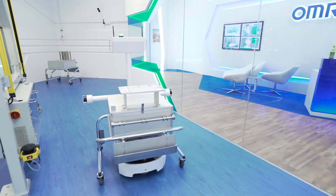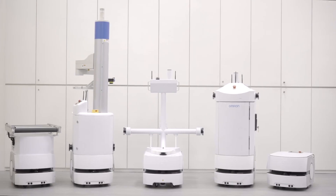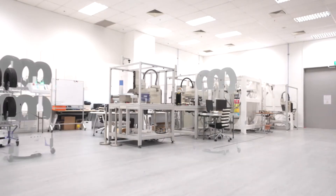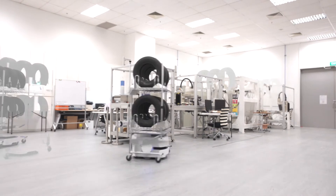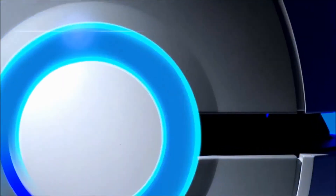OMRON's mobile robots are the most advanced autonomous intelligent vehicles. Their flexible design enables endless configurations. It provides a safe, intelligent, and field-proven solution that delivers a new level of productivity and efficiency in the most demanding operations.